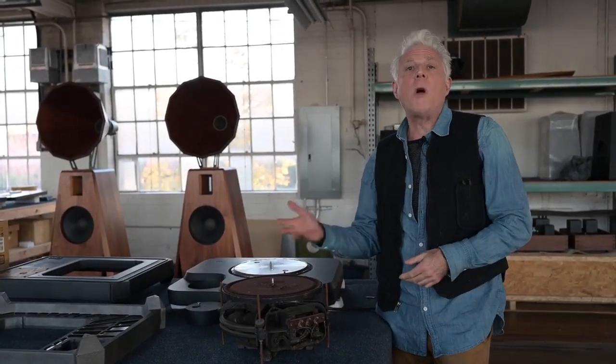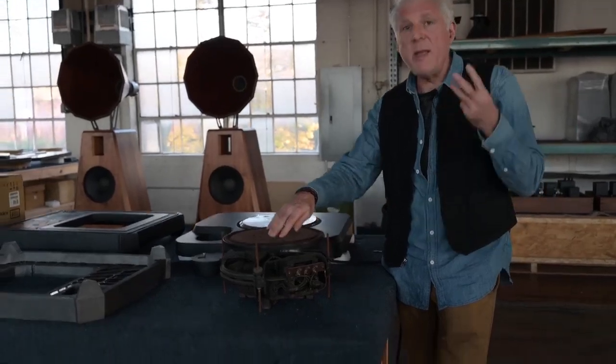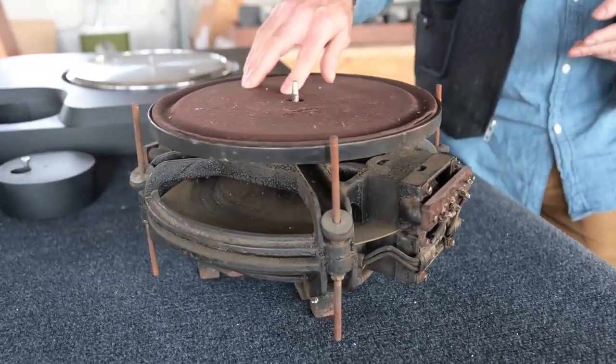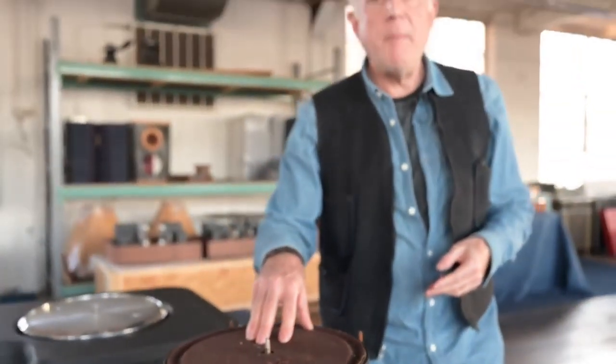Throughout the more than 100-year history of phonograph turntable technology, you really only have three mechanical ways to spin a turntable — drive technology: direct drive, idler drive, and belt drive.